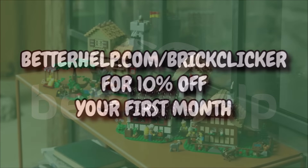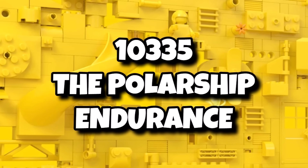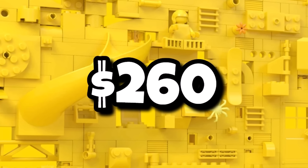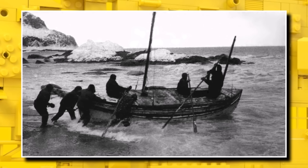On to LEGO Icons, which has seen a variety of sets released this year. It will be ending the year on an absolute high with 10335 the Polar Ship Endurance. This one a ginormous ship coming in at $260 or £220, and this will actually be LEGO's Black Friday set, launching on Black Friday. Also when buying that one you will get an exclusive gift with purchase being 40729 the James Caird Boat — 190 pieces including a small brick-built wooden boat and two sailors. Hopefully one of them is Shackleton. That one only available when buying the Endurance on Black Friday.